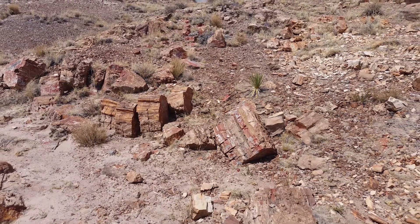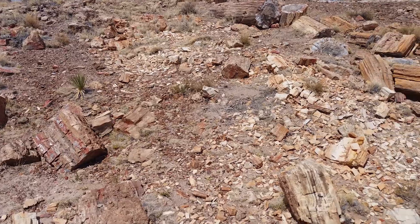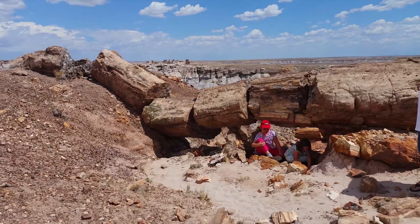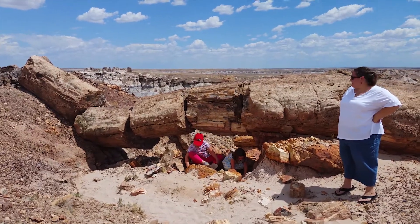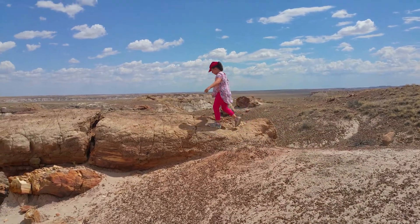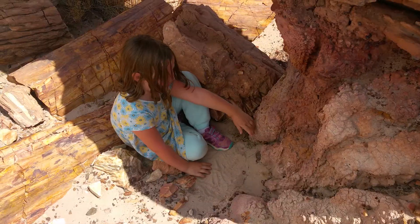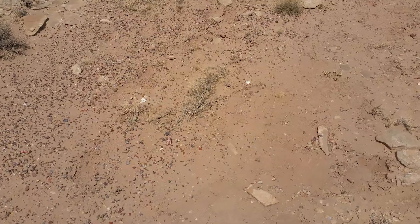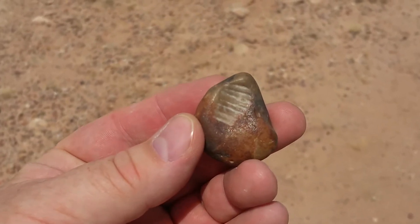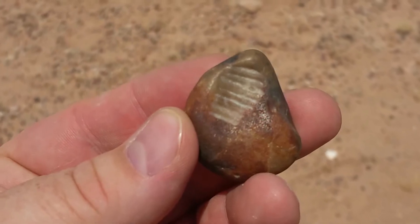We're here at Blue Mesa and as you can tell, the ground is just covered in petrified wood shards, and this is a natural fallen petrified wood tree. This is a fossil, I believe, of an ammonite. It is about 600 million years old.